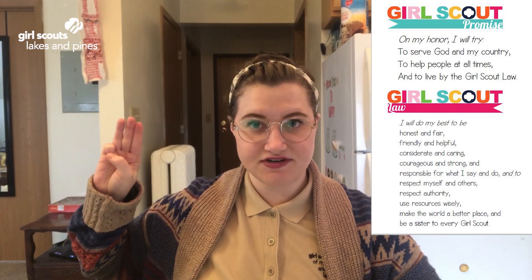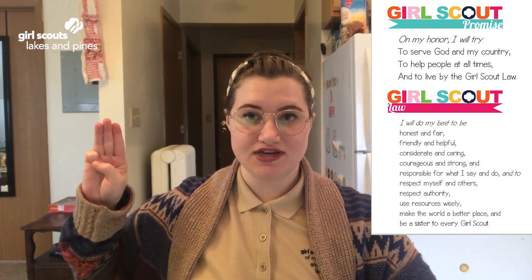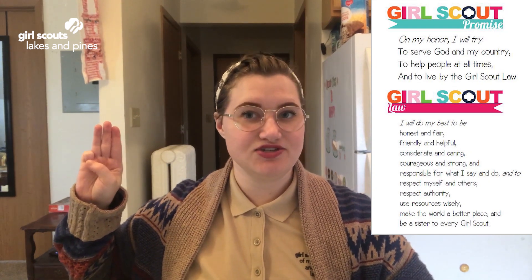And to respect myself and others, respect authority, use resources wisely, make the world a better place, and be a sister to every Girl Scout.